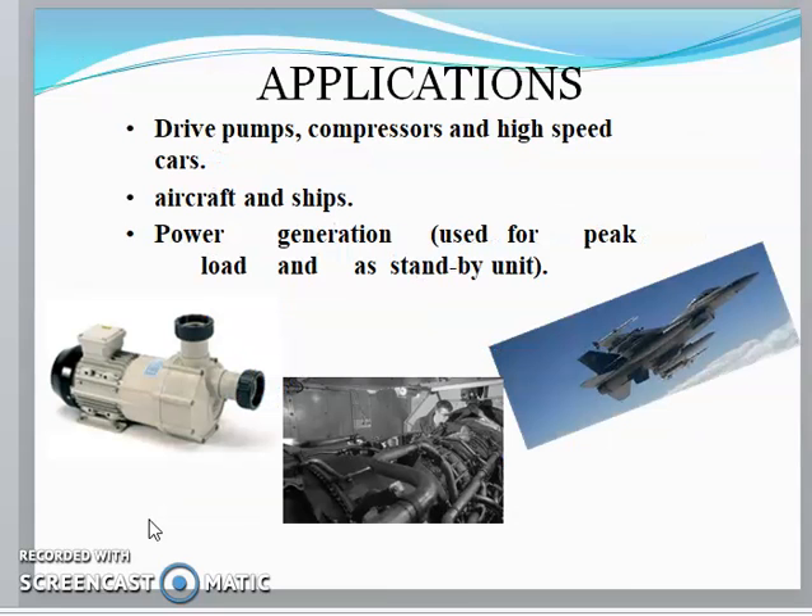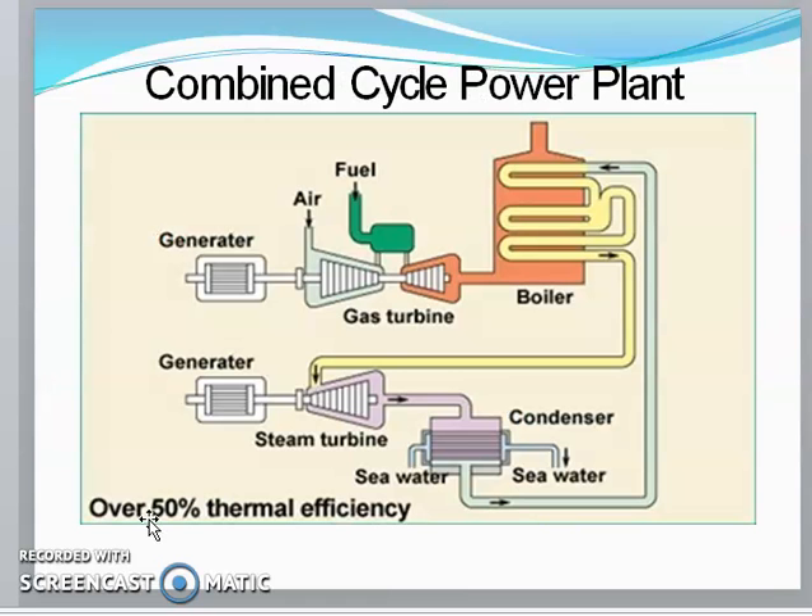The shaft of the turbine is coupled to a generator. The main applications of gas turbines include driving pumps and compressors, high-speed aircraft and ships, and power generation for peak load and standby units.